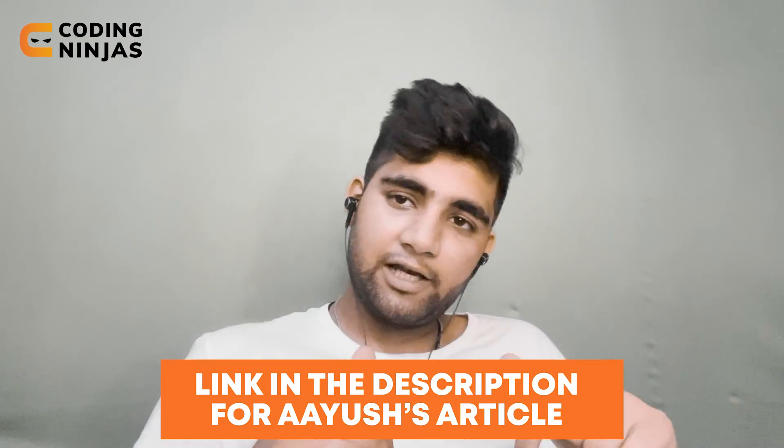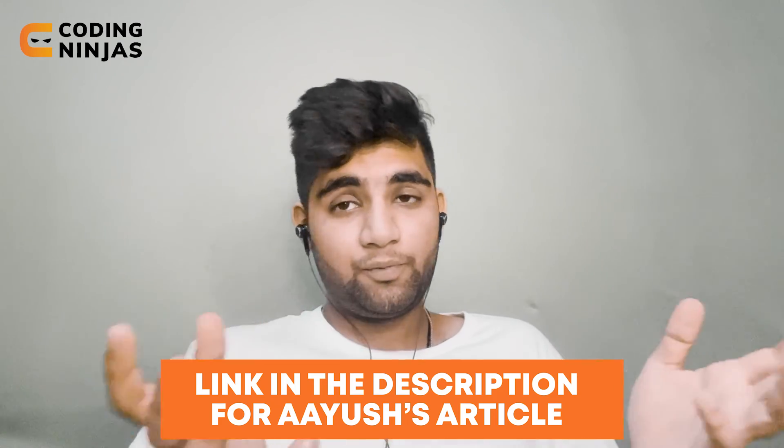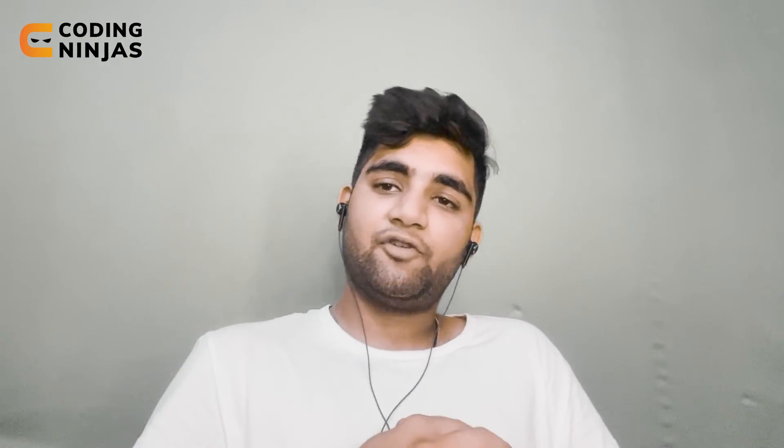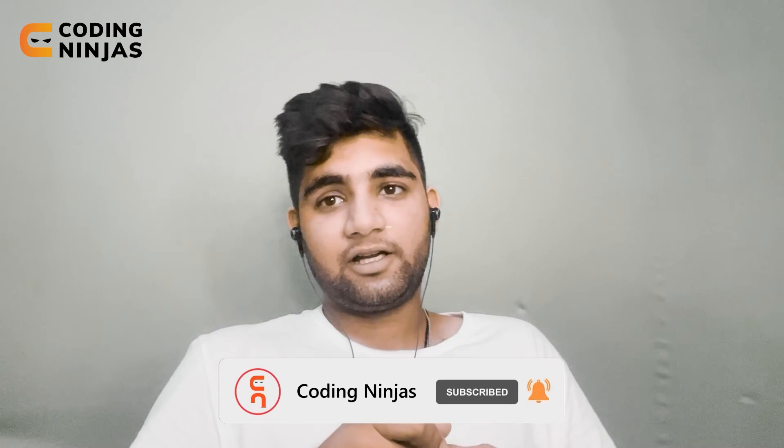Thank you so much, Ayush, for giving us this interview experience. I hope to shoot another video with you pretty soon. Ayush has written an article about this interview experience on our website — I'll put the link in the description below. I hope you guys find it useful. Thank you so much for watching. Hit the like and subscribe button — I'll see you in the next one. Happy coding!